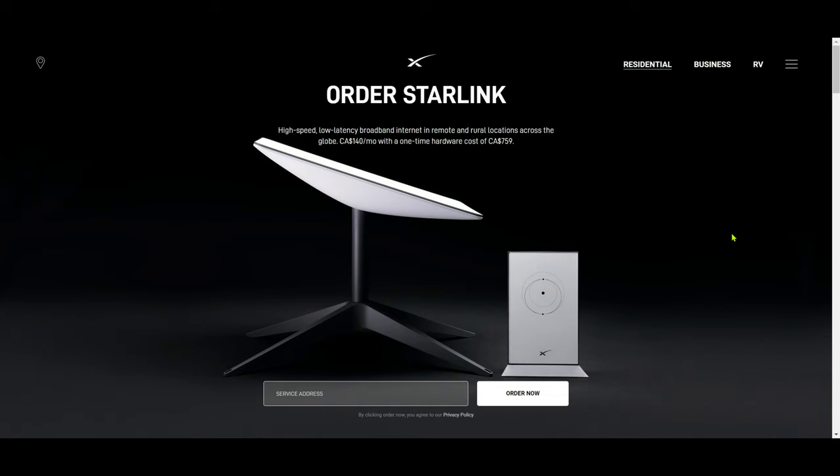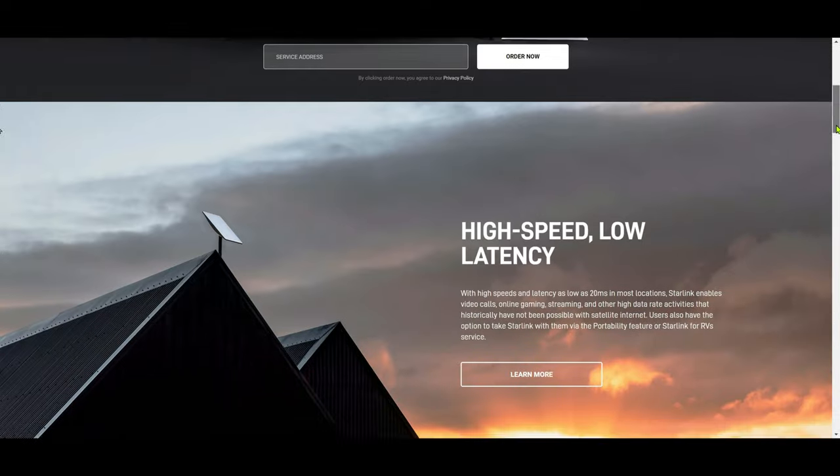Starlink now covers some parts of Canada, and I wanted to see what the residential and RV internet pricing looks like. When you go to starlink.com, it gives you an address section where you have to enter your address to see whether your area has coverage and get internet pricing.